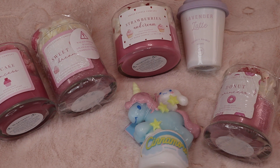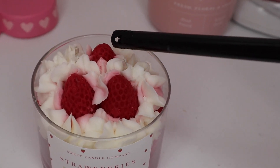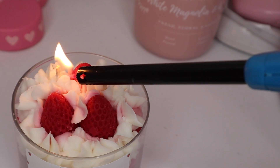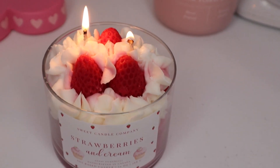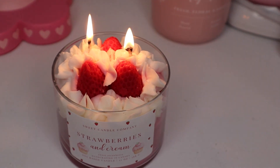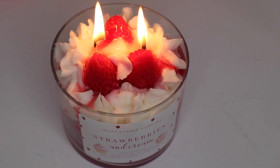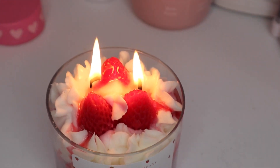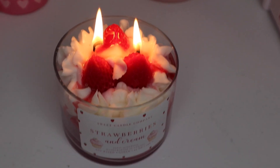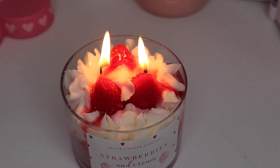Thank you all so much for watching, and I'll do a quick review of the smell of the strawberries and cream candle — so stay tuned. This is just my bedside table and I'm going to go ahead and light this. I trimmed the wick already. I'll try to time this and see how long it takes to smell, and I'll let you know what I think. After about five minutes of melting, the cute strawberries and whipped cream topper is already melting, and I can smell a little bit of it.